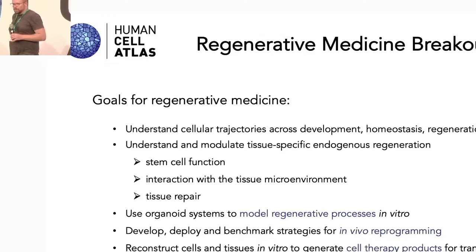My lab is using organoids a lot and also studying regeneration in highly regenerative species. Let's get started. So we figured we'll start with a few slides to set the stage and then open up the discussion.